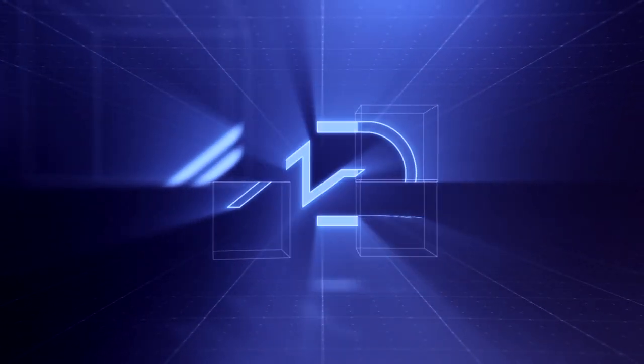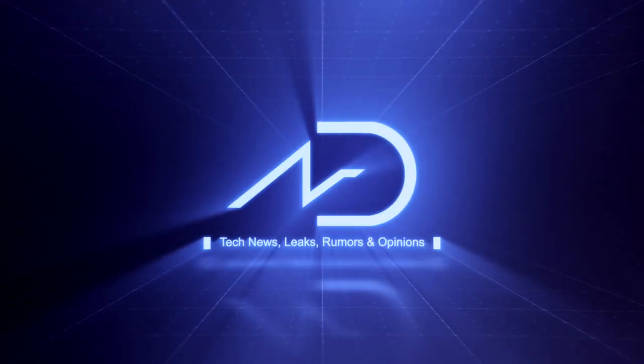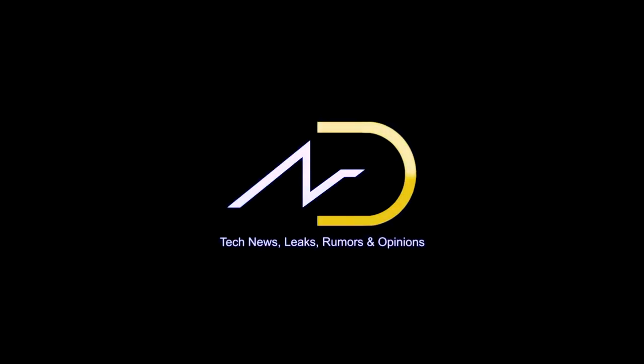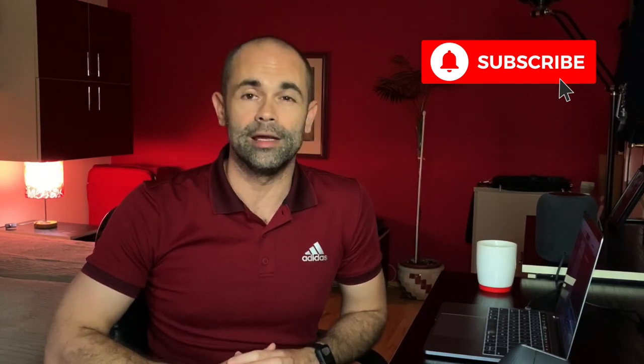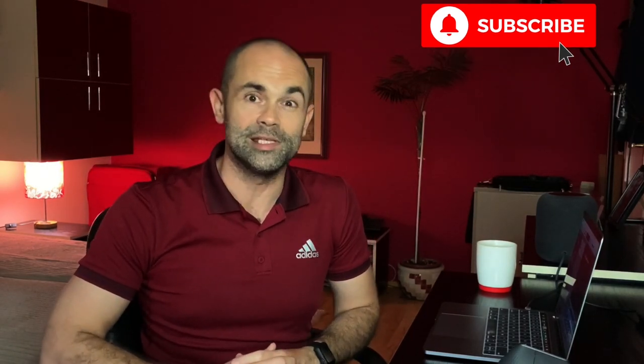Are you guys ready for the upcoming iPhones? You better be. Hi guys and welcome to MD channel. My name is Marco and this is your weekly fix of tech news, leaks, rumors and opinions — everything about Apple and their competitors. If you are a fan of this type of content, please subscribe and don't forget to hit the notification icon so you don't miss the next video.